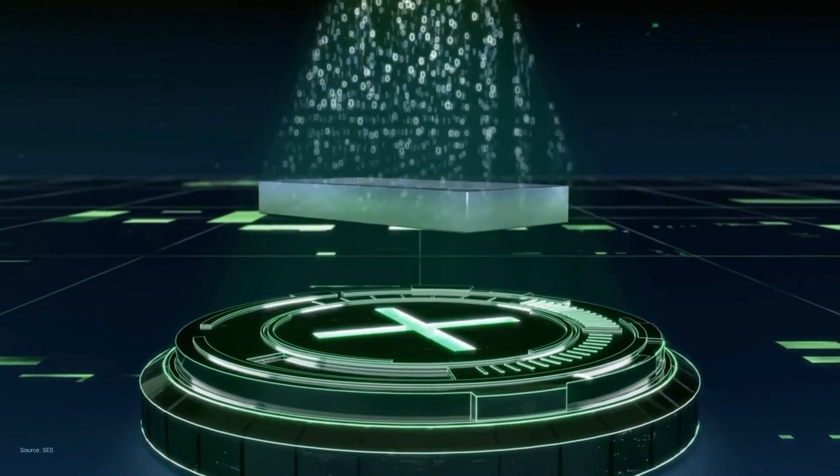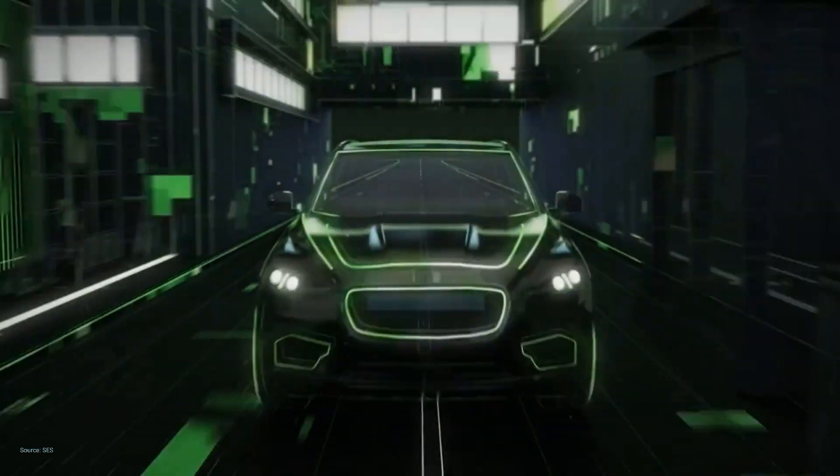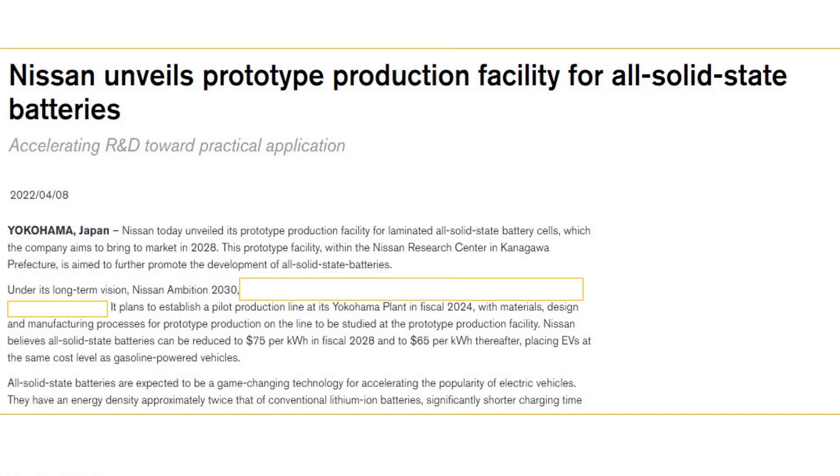But is QuantumScape the only hope? SES, a Singapore-based battery maker, says it will deliver an alternative lithium-metal battery by 2025 that can compete with ASSBs. Its battery, named Apollo, is claimed to be the largest lithium-metal battery ever built. Nissan says it will have its own solid-state batteries in vehicles by 2028, focusing on a sulfide-based solid electrolyte with a hopping mechanism that increases the speed at which ions move between the cathode and anode. Another breakthrough has been made by a research team at Drexel University, opening doors for commercial use of lithium-sulfur batteries.